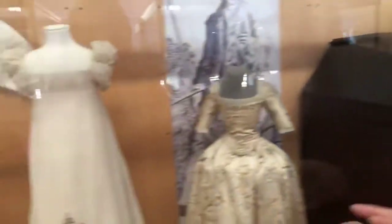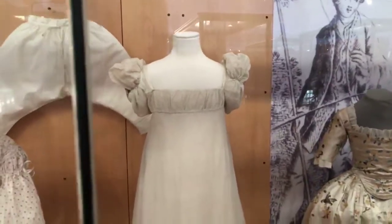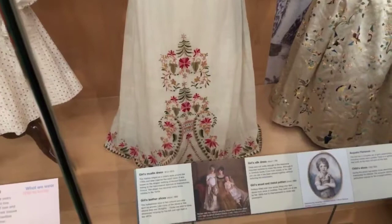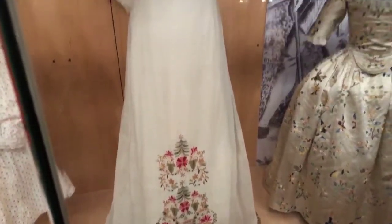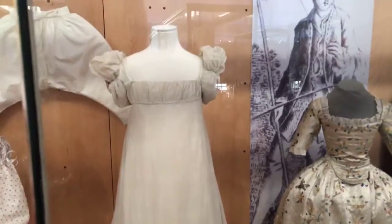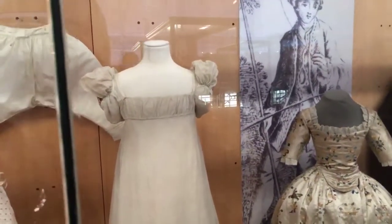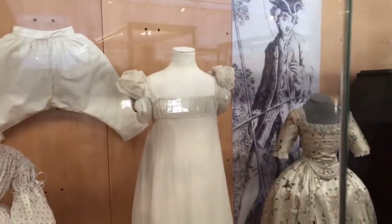And then this piece is to die for — it's a girl's muslin dress, 1810 to 1812. This is English embroidery and it's of the finest quality. The sleeves are heaven. If you put that on, you would be a princess.